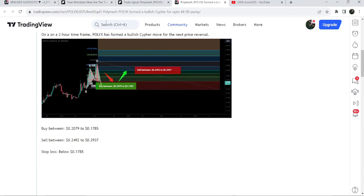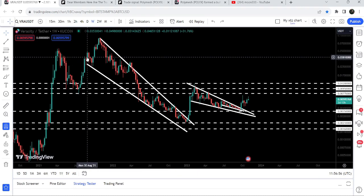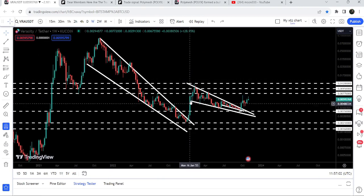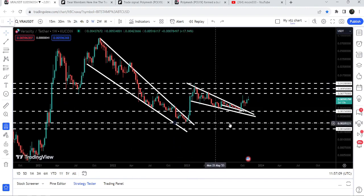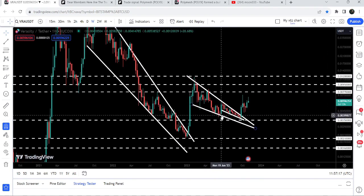Now let me take you to the live chart of Veracity. This is the weekly time frame chart. On this chart you can see that since after August 2021 it was moving inside this very big falling wedge pattern. We had almost a 450 percent rally and the price broke out the resistance here in the month of January 2023, after testing this very long-term support at point zero zero two one dollars.